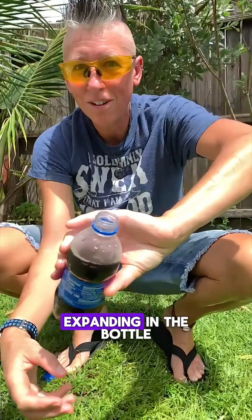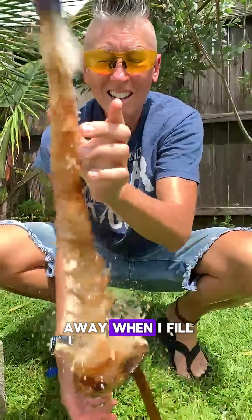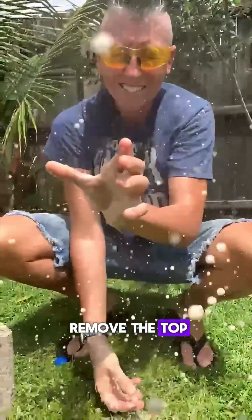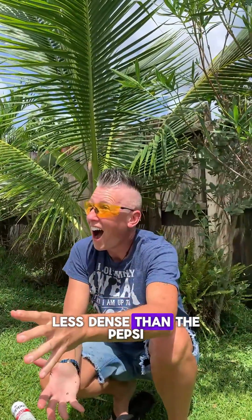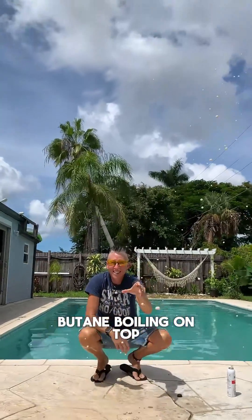For safety, I keep my face away when filling the bottle with butane, and also when removing the top. At a safe distance I can still observe that liquid butane is less dense than the Pepsi, so I see a layer of liquid butane boiling on top of the Pepsi.